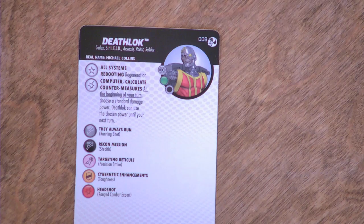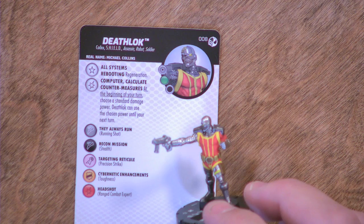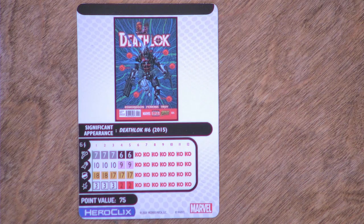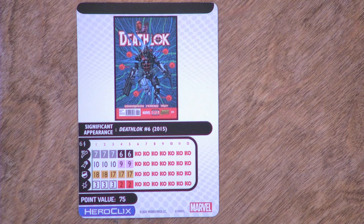Here we go — Deathlock. We have Michael Collins Deathlock. He's got Codex, Shield, Assassin, Robot, and Soldier keywords. Has 'All Systems Rebooting' — that's Regeneration. Also has a special damage power: Computer Calculate Countermeasures — at the beginning of your turn, choose a standard damage power; Deathlock can use the chosen power until your next turn. That's why Deathlock came back into Absolute Carnage, because in Maximum Carnage he once again had a piece of the Venom symbiote that was being strewn around. Deathlock has had some of that Venom symbiote on him, which makes him a target for Carnage and a big part of Absolute Carnage.